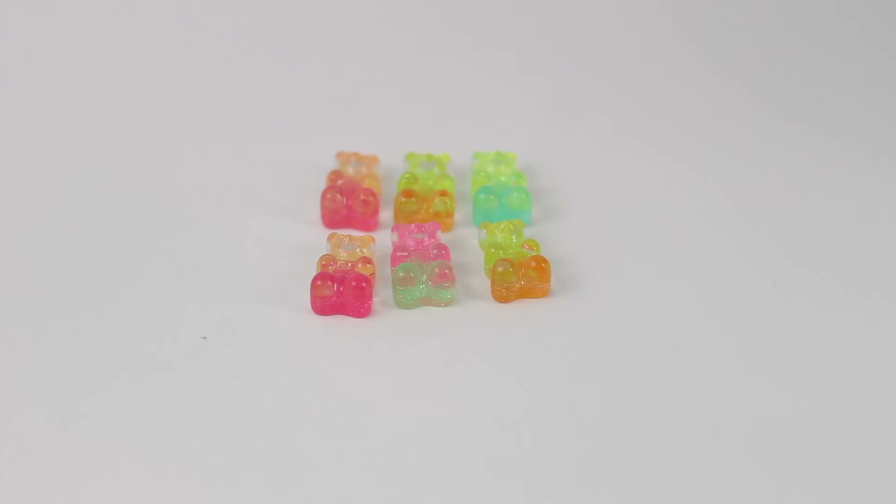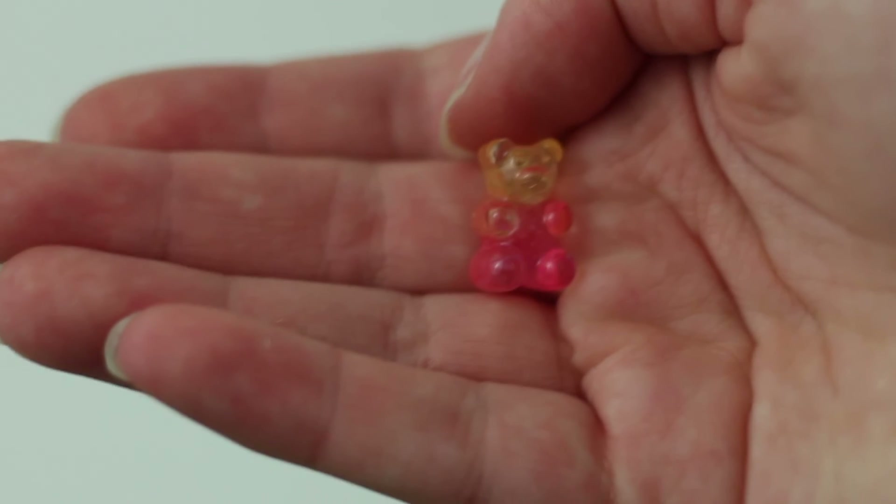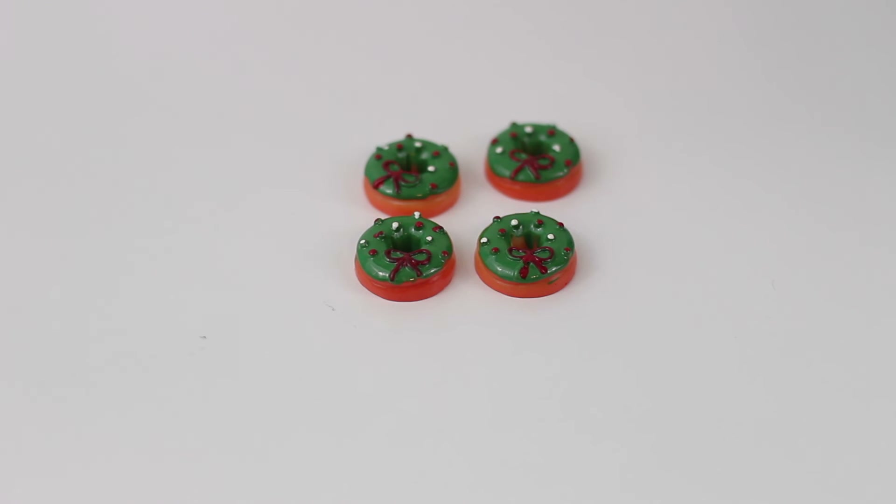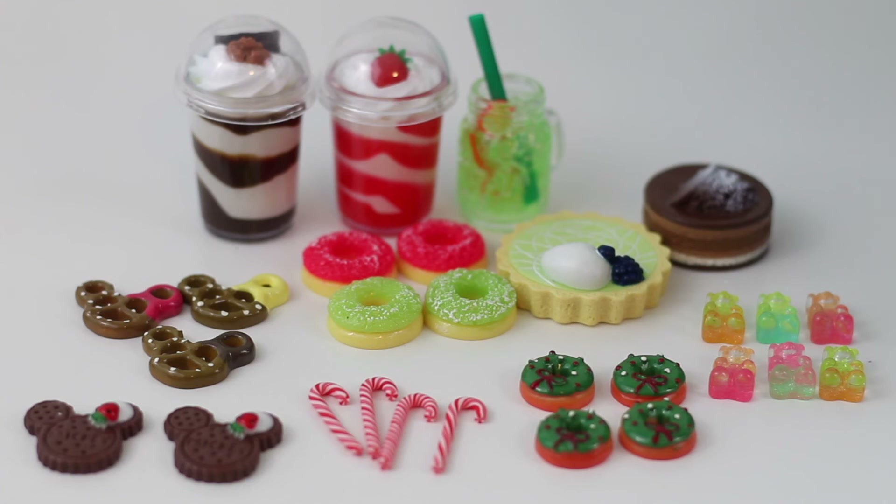Here are some really cute multi-colored gummy bears — you get six in a pack and they're so cute, they're translucent just like actual gummy bears, but these are made of plastic of course. With the holidays approaching I had to get some holiday-related food for my dolls, so I got these four candy canes — super cute — and I also got these wreath donuts, which are really festive and cute.